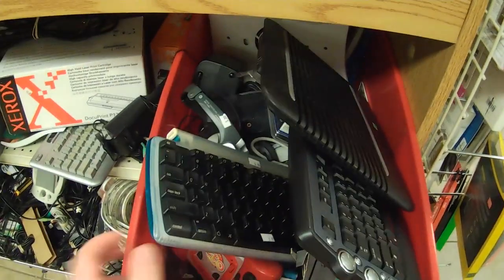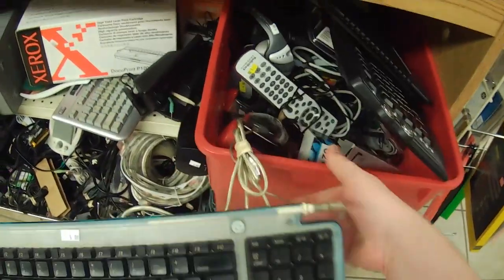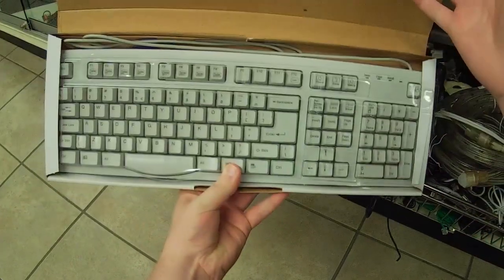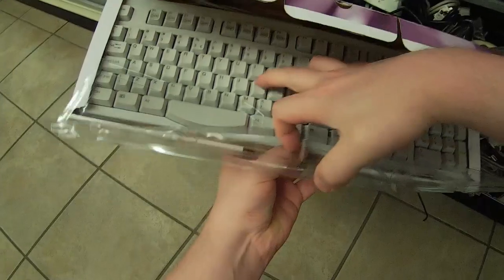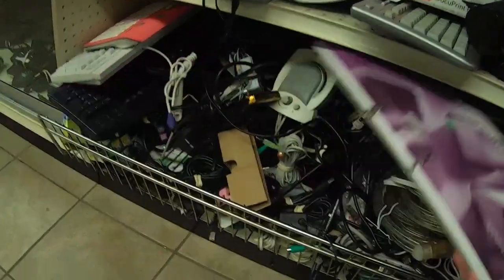Right away I find one of the original iMac keyboards with not a hockey puck mouse — one of those clear ones they used a little later on. I also happened to run across this True Touch keyboard, which you can truly touch it all you want. It just doesn't feel very true to me. I don't like it.